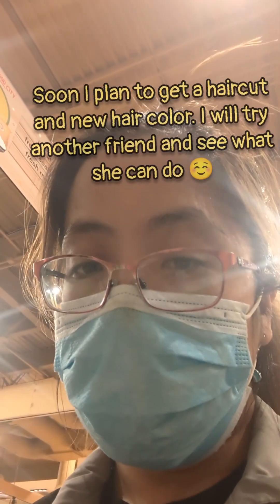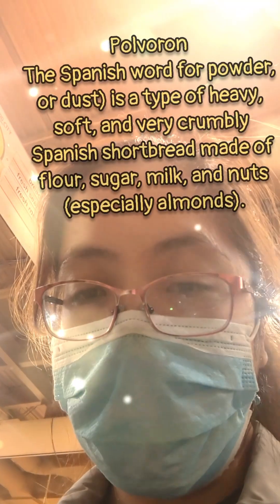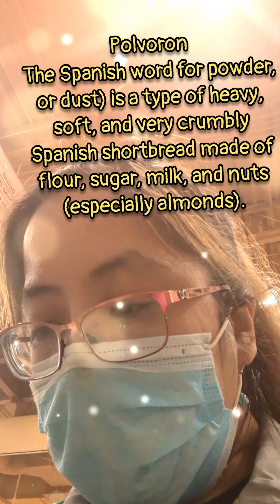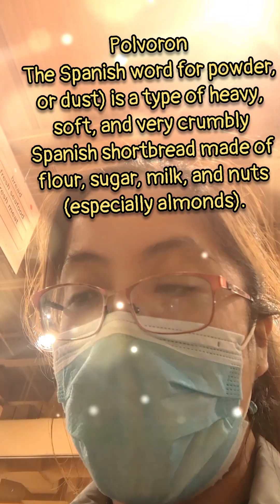One time I actually made this — called Polvoron. Polvoron flavor, $3.99. It's like a toasted cake shaped into a candy. Maybe I'll show it later, but it's yummy.